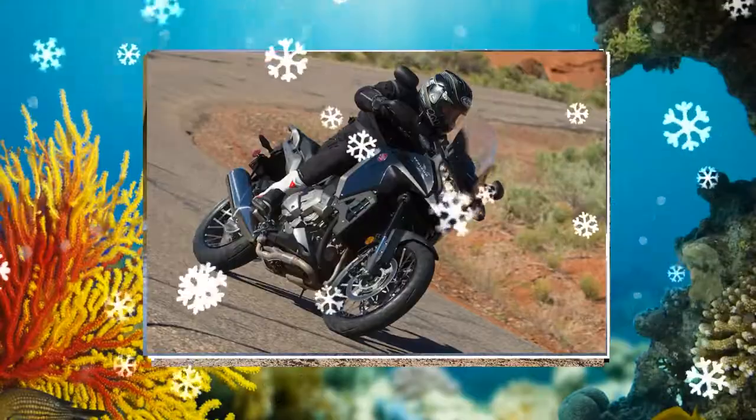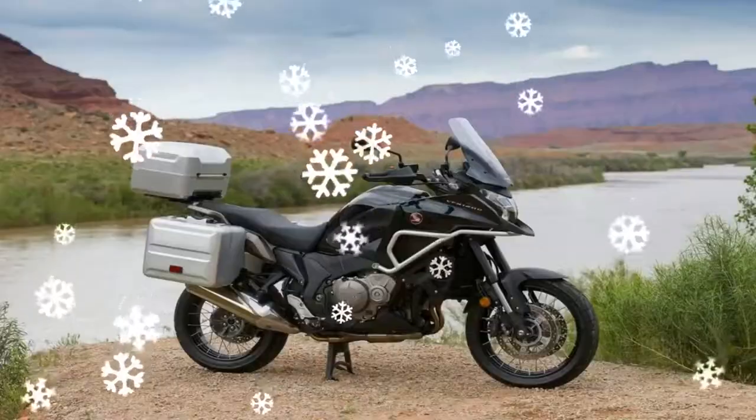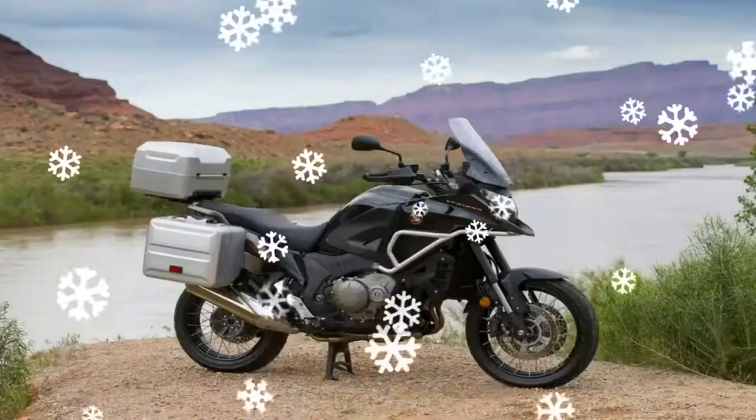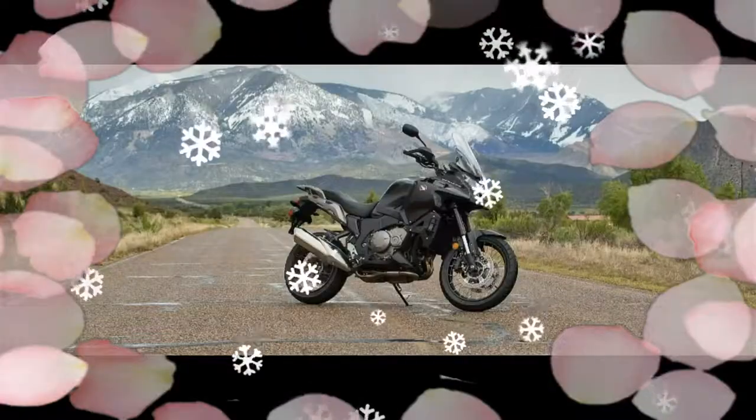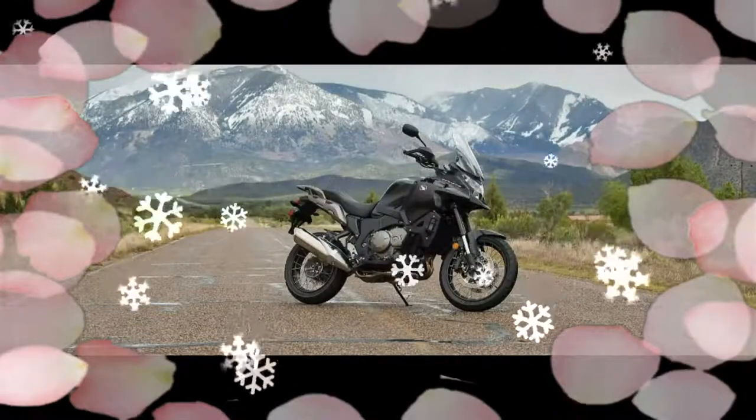Did Honda throw any changes at the 2017 VFR1200X? No. This is one that VFR1200X Crosstura project leader Yusuke Hasegawa set out to create a machine that gave the rider a sense of challenge and the facility to explore.